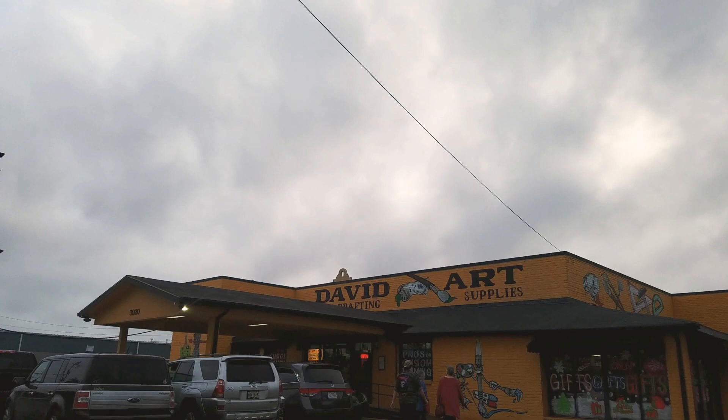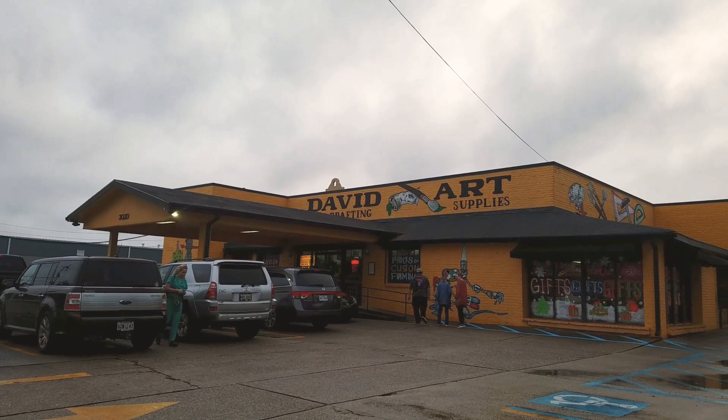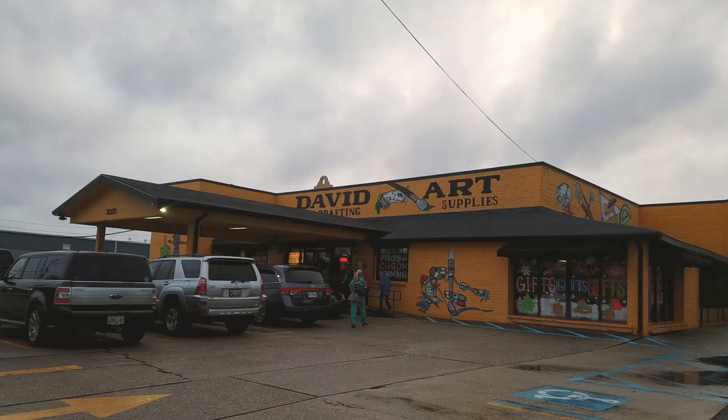Hey Artie friends, I am here at David Art Supply. This is one of the few remaining locally owned art supply stores in the greater New Orleans area. I've given David my business for a really long time and it's always a pleasure to come visit here.